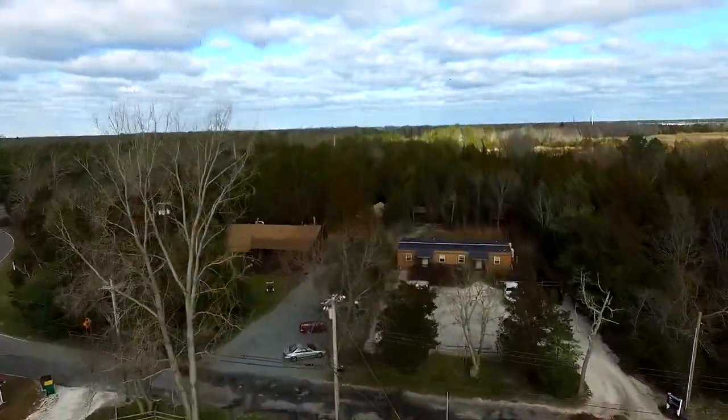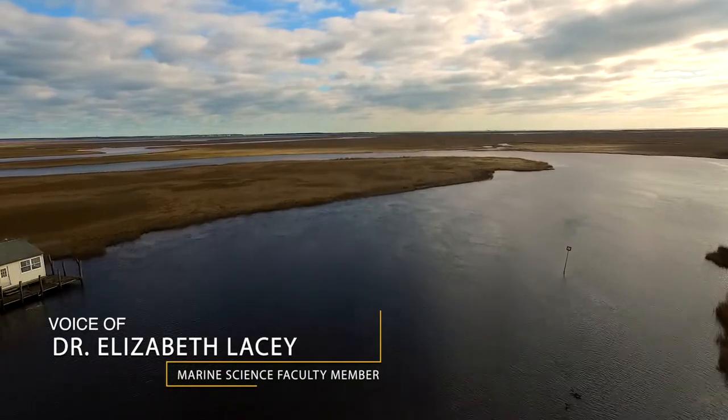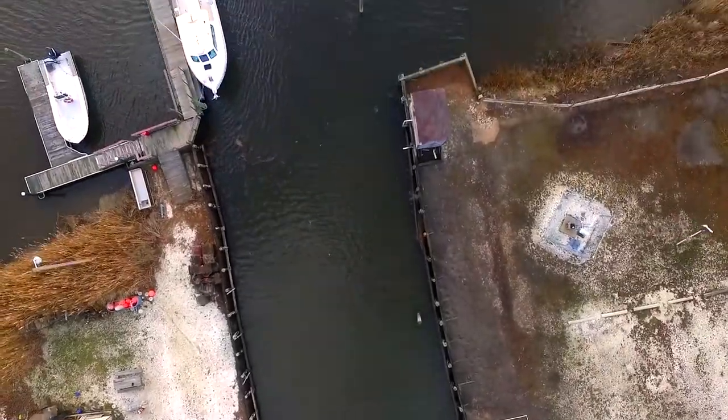The Stockton University Marine Field Station is pretty unique. We're on an eight-acre waterfront site right next to the Jacques Cousteau National Estuarine Research Reserve — a pretty amazing location so the students can get right out on the water.